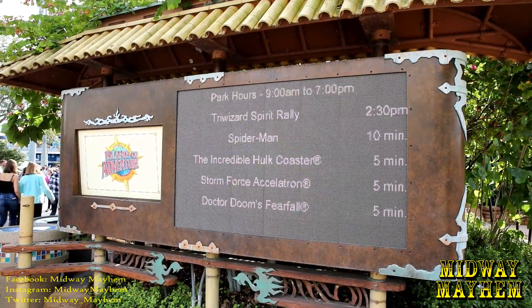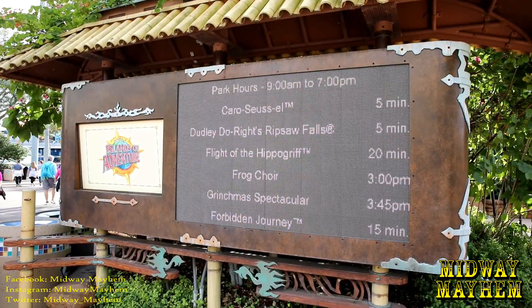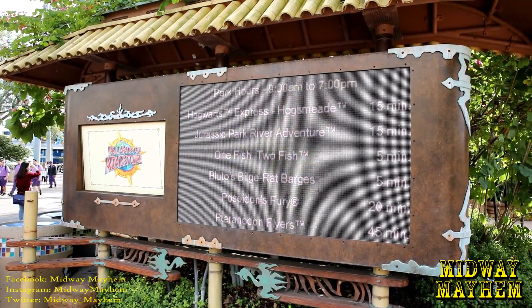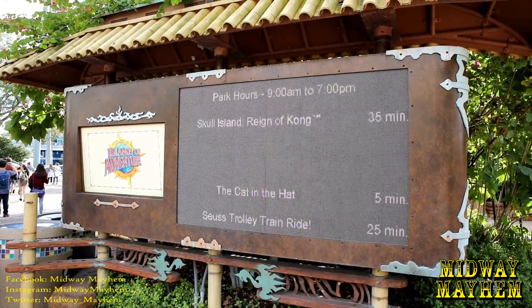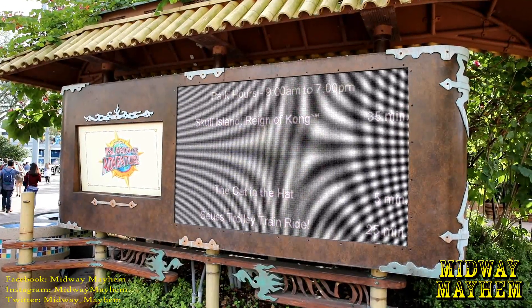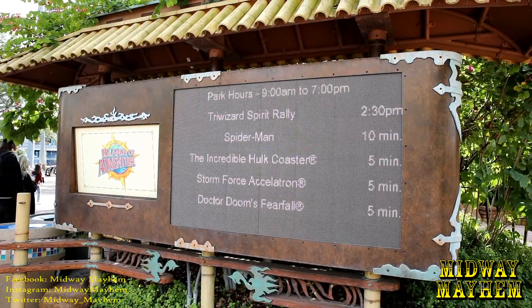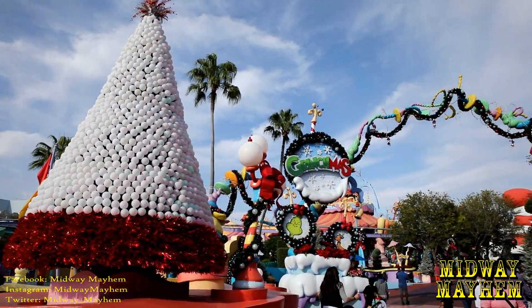The park is open till 7 p.m. and we can see most everything is a five-minute wait — a great day to be at the park. Flight of the Hippogriff is 20 minutes, Jurassic Park River Adventure 15 minutes, despite cooler temperatures. Skull Island Reign of Kong is 35 minutes and that's probably the longest wait we'll see all day.